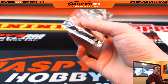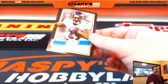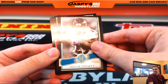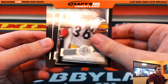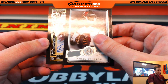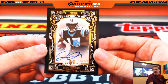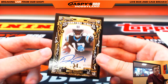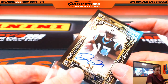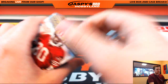Two packs left. We got Justin Forsett to 99, Jerome Bettis, Ty Montgomery, Jameis Winston — autograph, nice one. 7 of 25, Devin Funchess for the Panthers. Carolina Panthers — and Nolan. There you go Nolan, nice hit. Last pack. Good luck.